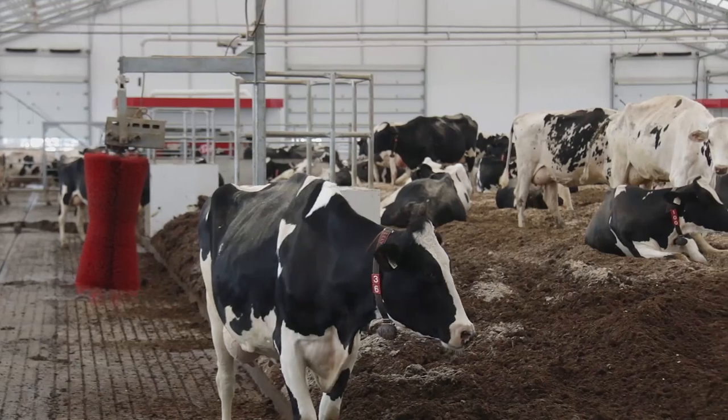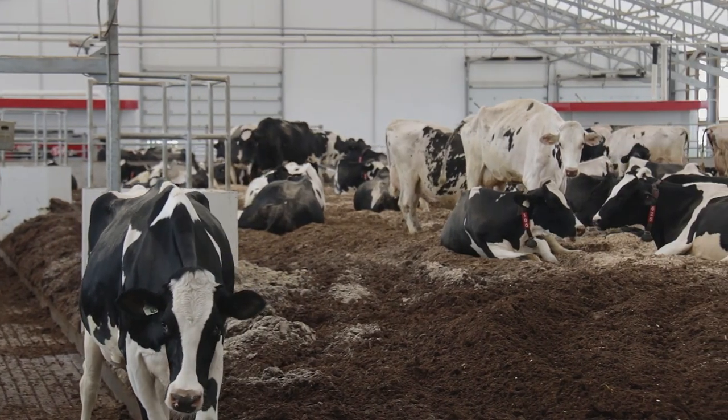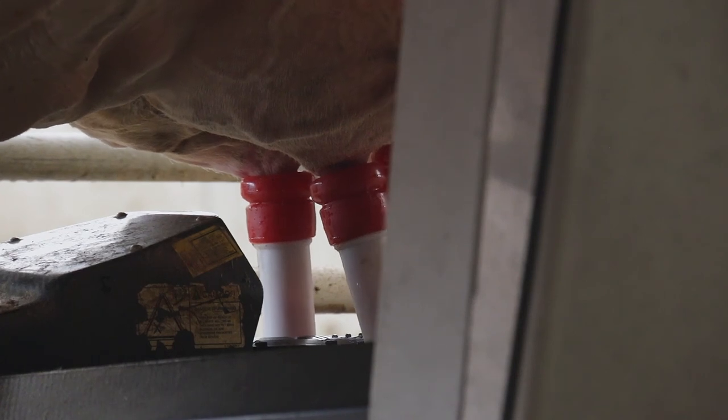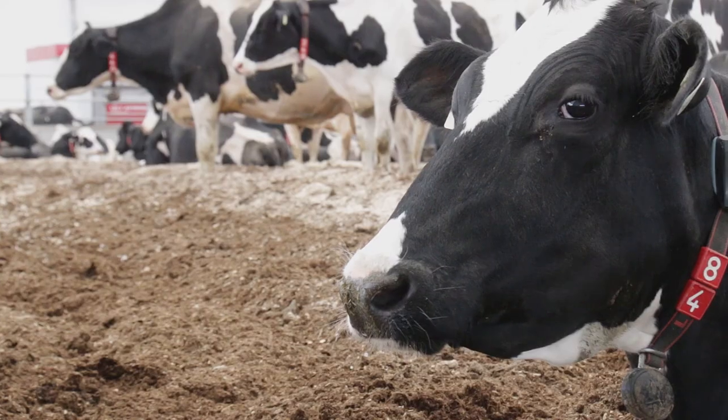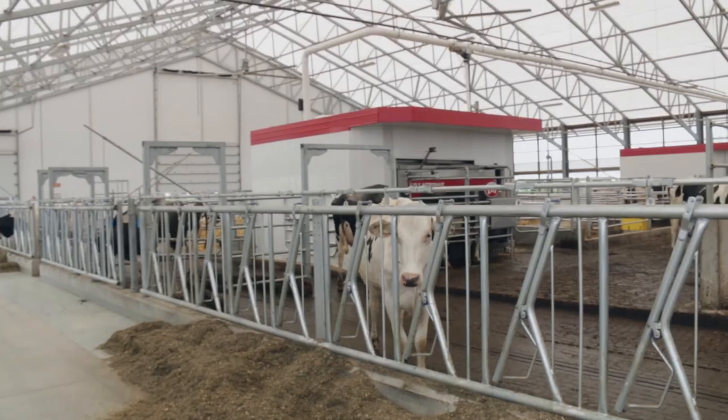I like coming into the new barn and seeing the cows so happy and milking going on at all times of the day. It's amazing to watch them be free and do their own thing.